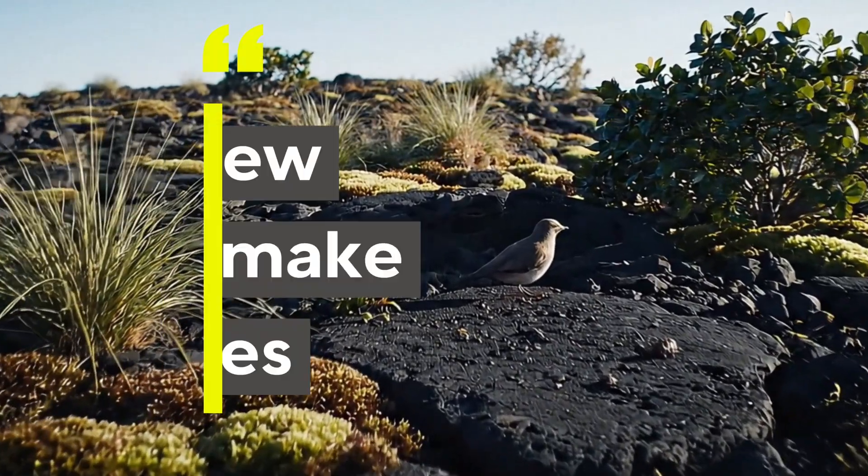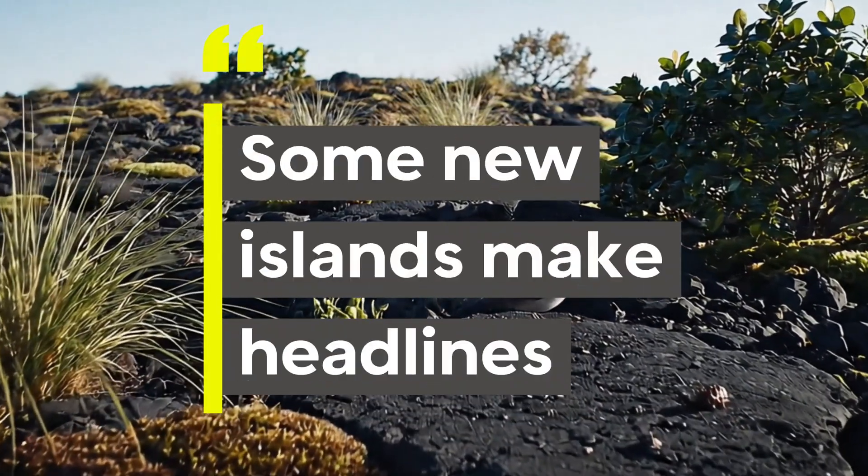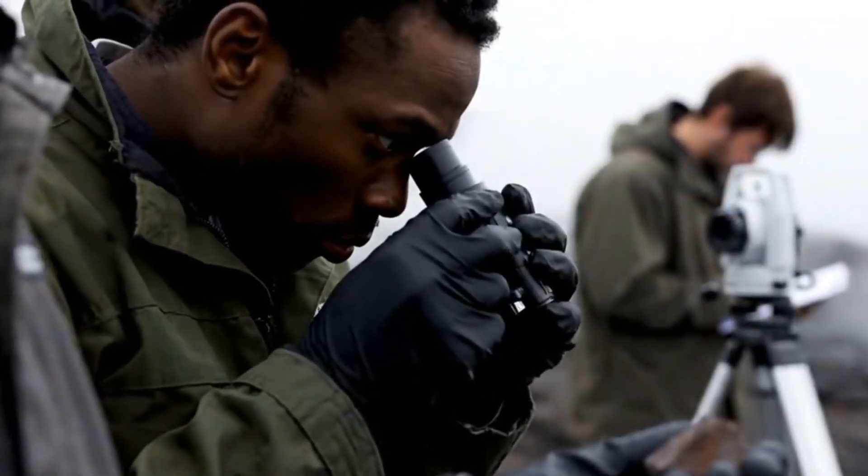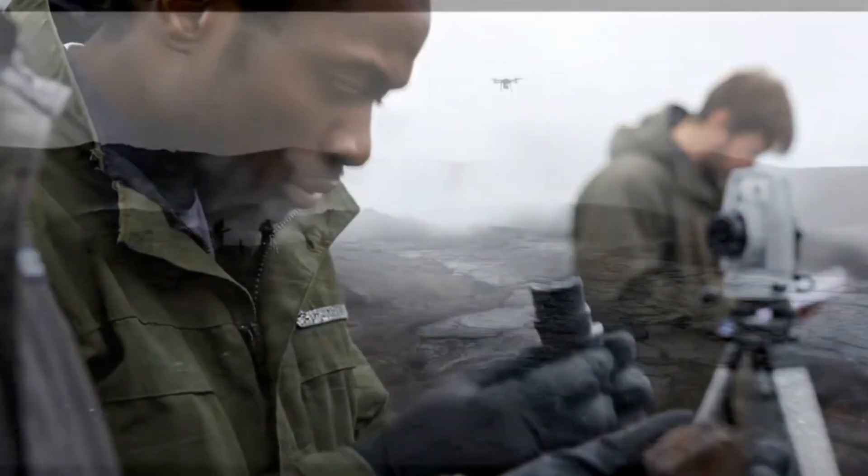Number 7: some new islands make headlines. In 2015, a new island appeared off the coast of Tonga, and scientists studied it to learn how volcanic landscapes evolve in real time.